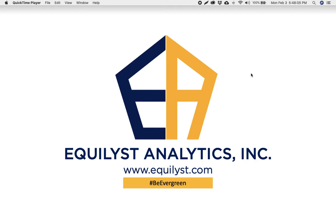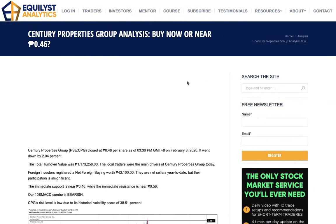Hi there Evergreen Traders and Investors, this is JC De Guzman and today is Monday, February 3, 2020. This is already our 94th episode of our Equitalks series. In this Equitalks episode 94, we're going to talk about my analysis for Century Properties Group Incorporated, and the stock code is CPG.